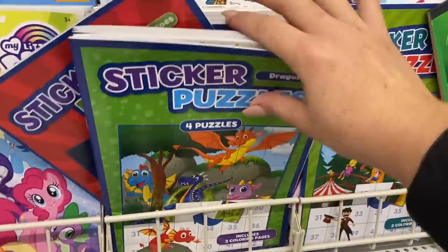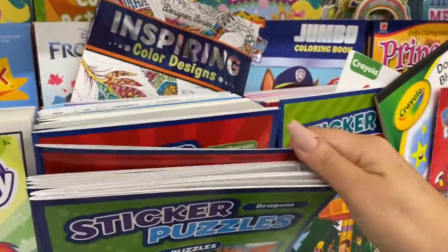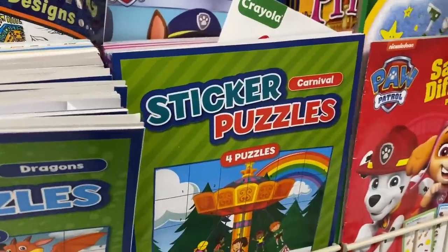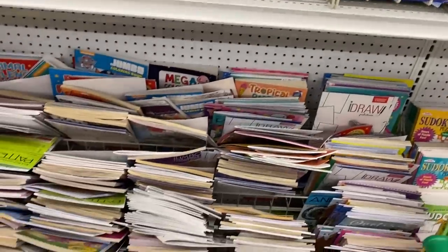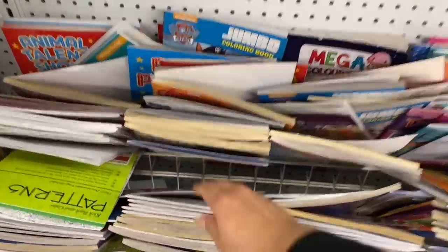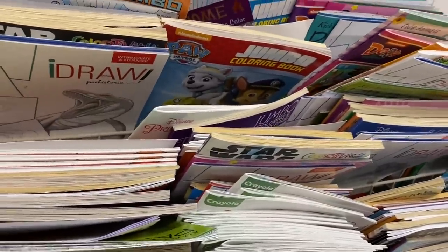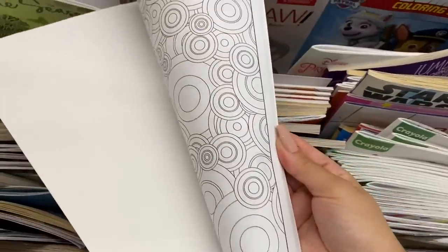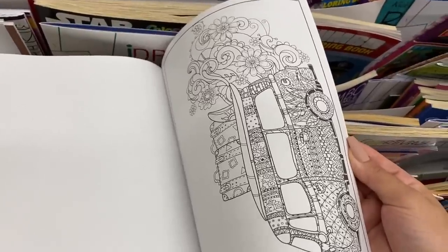Sticker puzzles are back — I hadn't seen these in so long. I'm just wondering if I should make another one of those videos where I sat down and filmed doing the sticker puzzle. Some of you found it relaxing to watch. We have some new coloring books. I love when they have these white pages — they're just perfect.